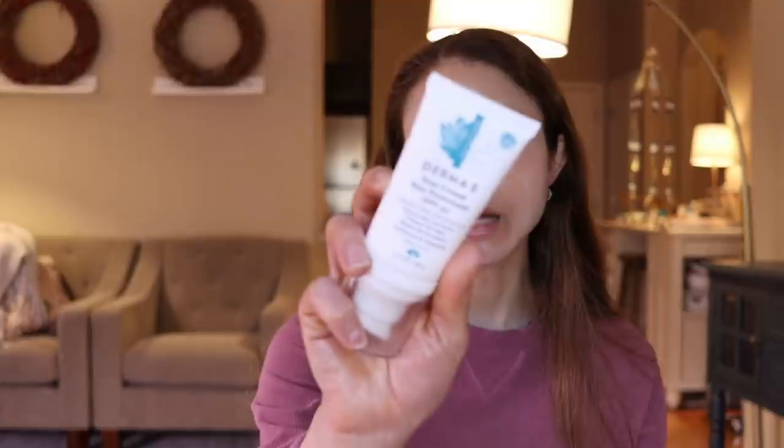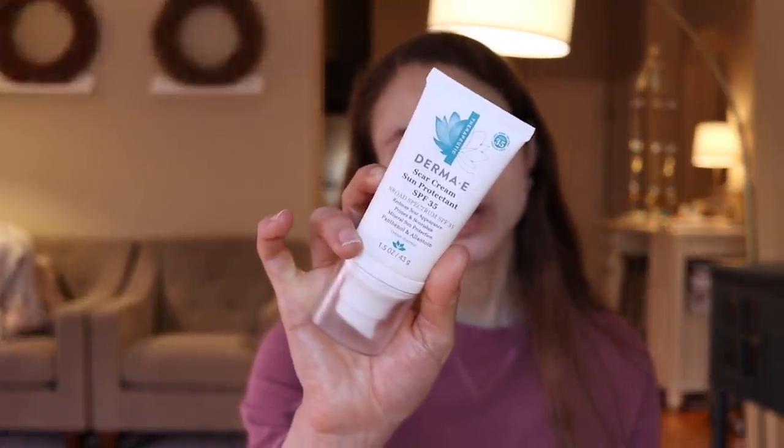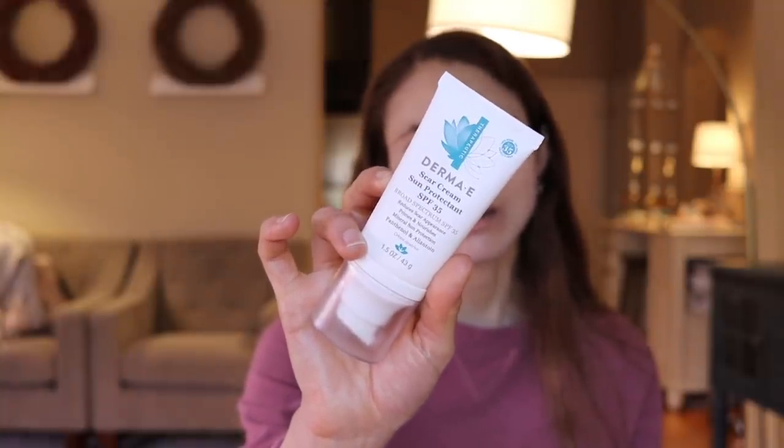Derma-E came out with some new sunscreens this year. They're all very good, but one that you need to look out for that I love — one that particularly makes me happy — is their new scar cream with sun protection. They always had a scar cream, and it was just kind of like a moisturizer at one point — so-so.